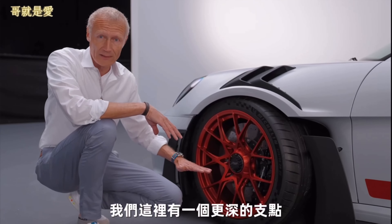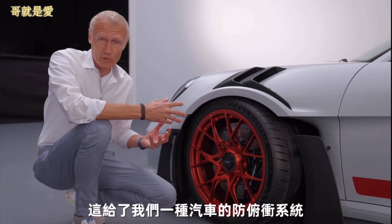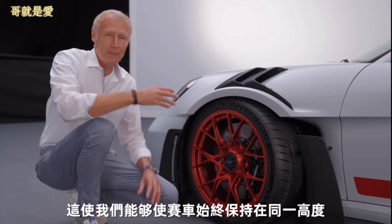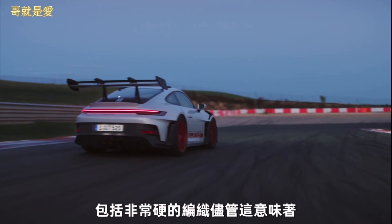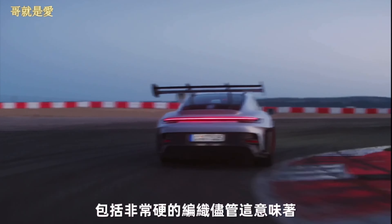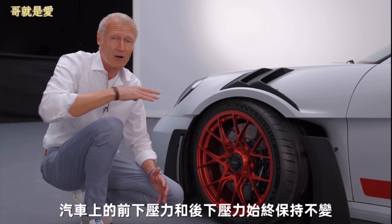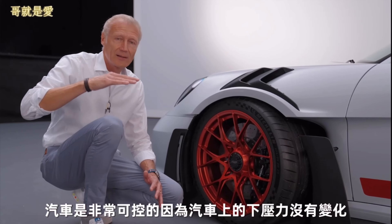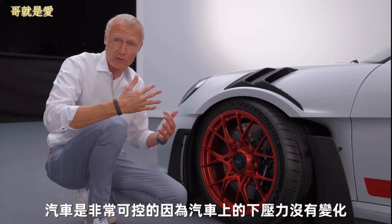We have a deeper pivot point here, which gives us a kind of anti-dive system that enables us to keep the car always at the same pitch, including under very hard braking. That means the distribution between the front downforce and the rear downforce on the car always stays the same, and the car is very controllable because there's no shift in downforce.